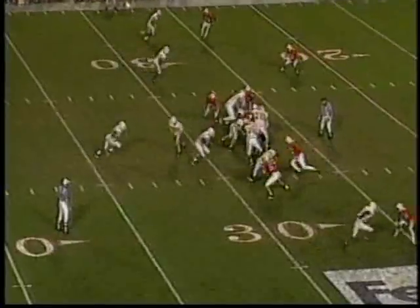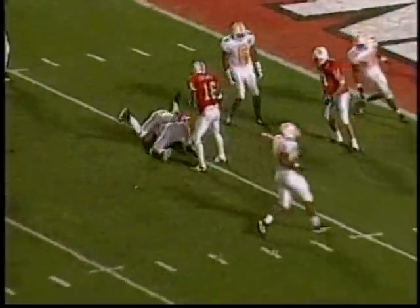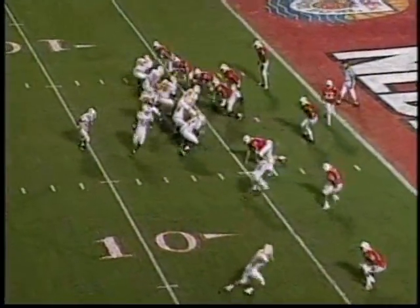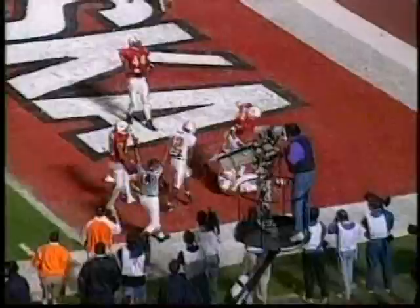Lewis with 67 yards rushing tonight on 13 carries — he gets the handoff again, bursts through the hole, ran into his own man and that might have prevented a touchdown. Instead he's down at the five-yard line — long enough for Johnson to make the stop. First and goal at the five.